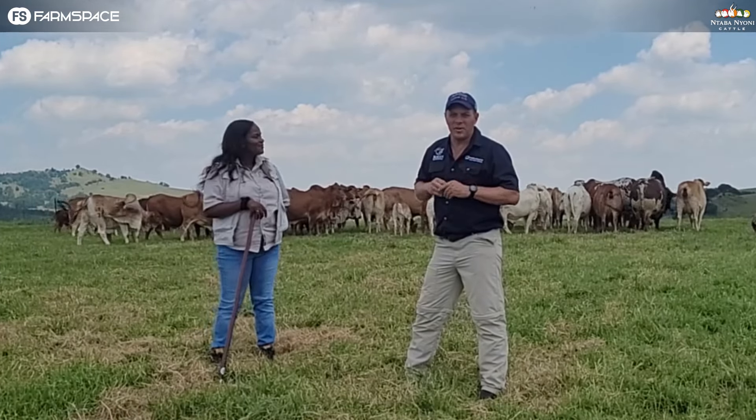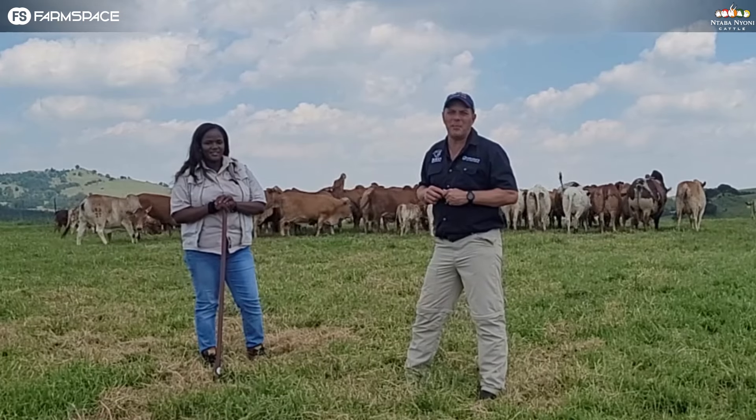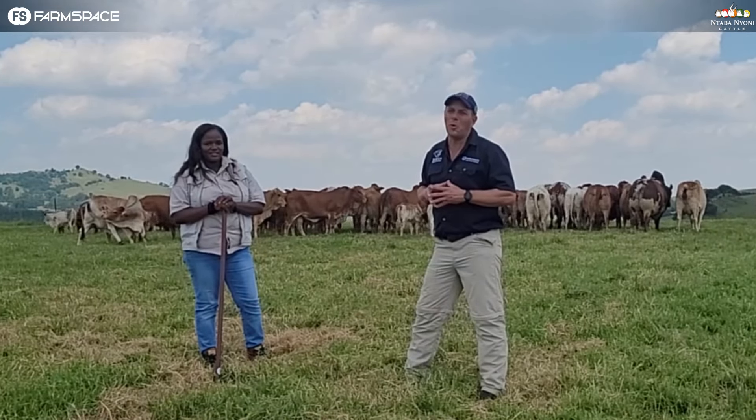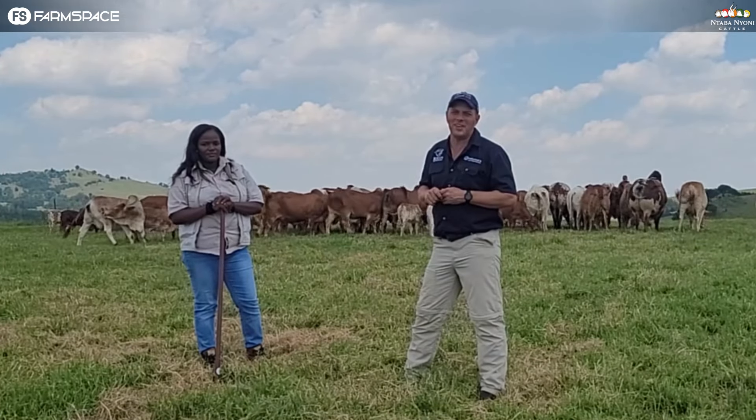On the 2nd of March 2024, we'll be heading over to Bella Bella to make sure that we have one of the best two-in-one auctions in the country. I'm going to ask Jessica about the Boran part of it now.